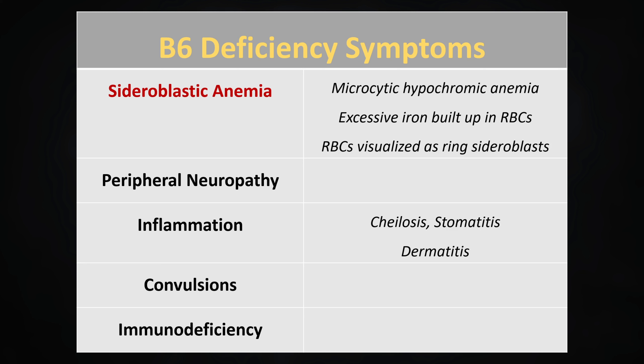Other, less specific consequences of B6 deficiency include peripheral neuropathy, inflammation of the mouth, cheilosis, or stomatitis, and inflammation of the skin, such as dermatitis, as well as immune deficiency.